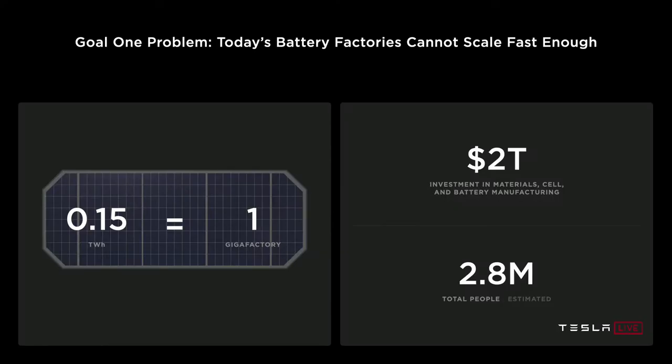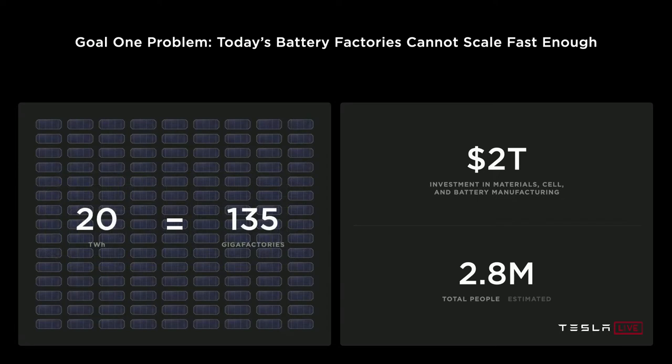Outside of cost, Tesla also talked about reducing the footprint of their manufacturing facilities. Tesla estimated they would need about 135 gigafactories to produce the 20 terawatt hours of batteries they will need in the future for their vehicles and their whole line of energy products. Obviously they don't want to build 135 gigafactories, so making their factories smaller and more efficient is a better option. One of the major ways they're handling this is by eliminating the whole slurry process for creating their electrodes and moving to a completely dry process.